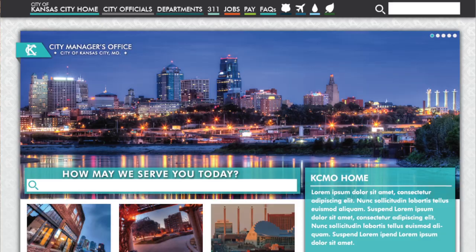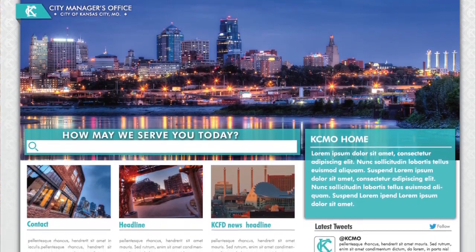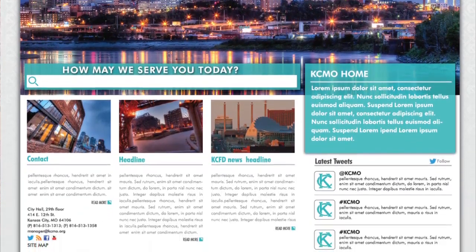The improvements aren't over yet. January 1, 2014, the city launches a new and improved website as well. It's all part of an effort to improve communications and engagement between you and your city.